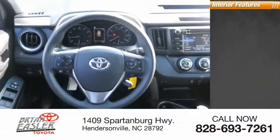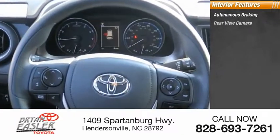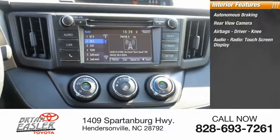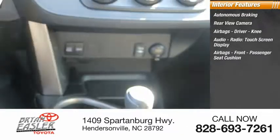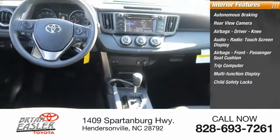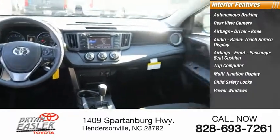Inside you'll find autonomous braking, rear view camera, airbags — driver, knee — audio radio, touchscreen display, front passenger seat cushion airbag, trip computer, multifunction display, child safety locks, power windows, tachometer.